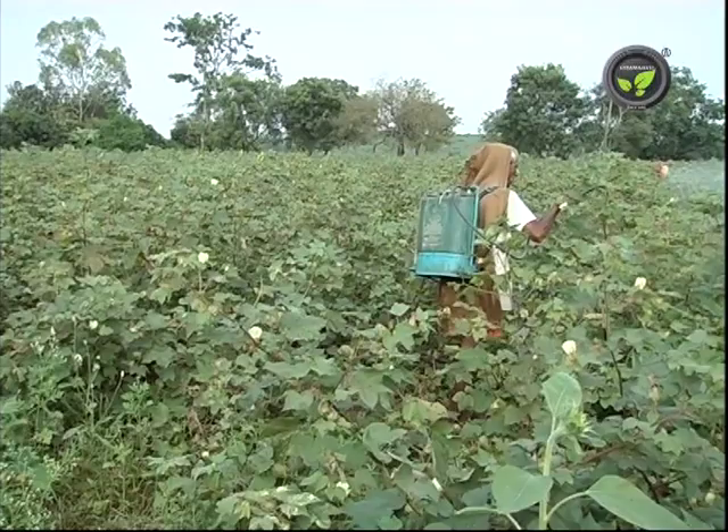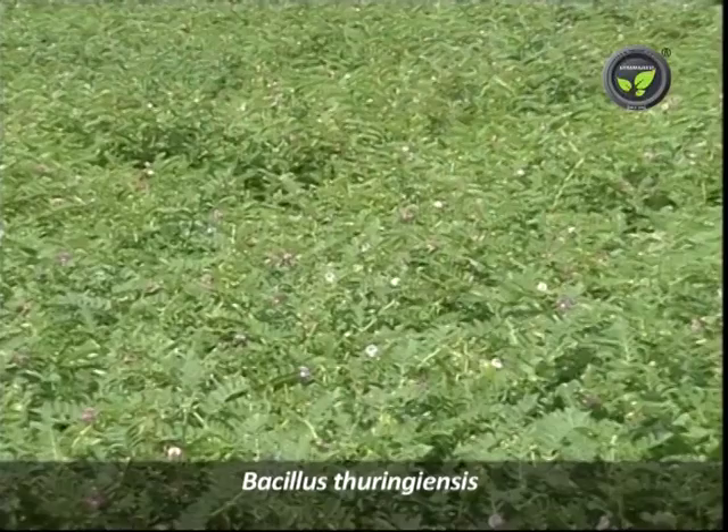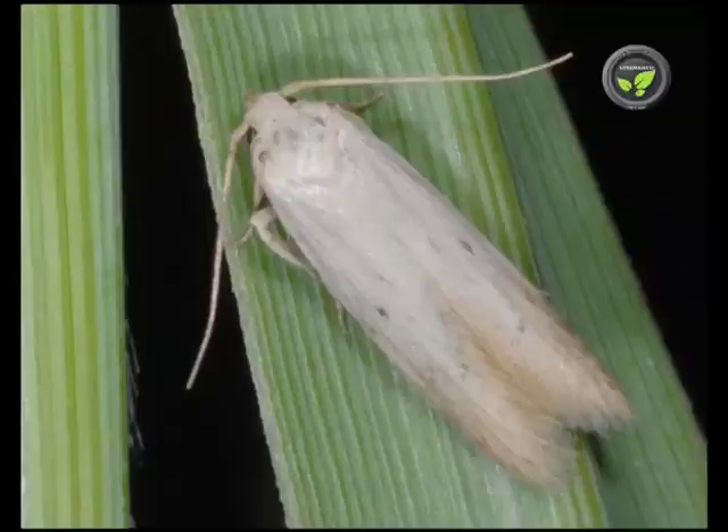Bacillus thuringiensis or BT bacteria is very popular for biological pest control. This enters the body of the pest insect through the digestive tract and produces poisonous protein. BT is effective for the control of butterflies, moths, beetles and flies. There are also some pathogenic fungi of pest insects.